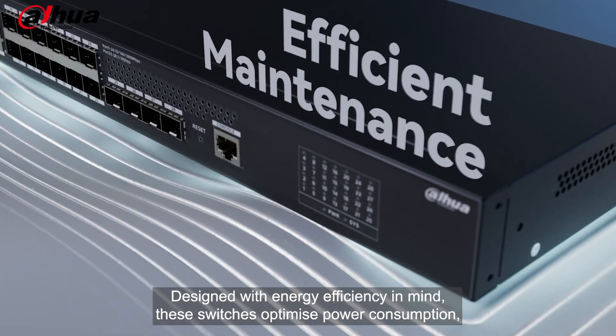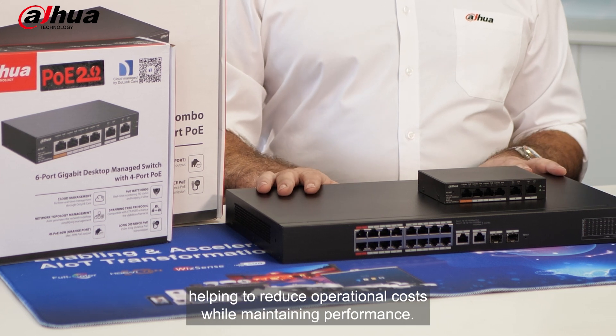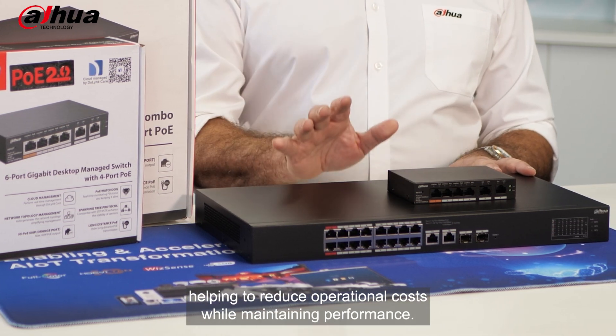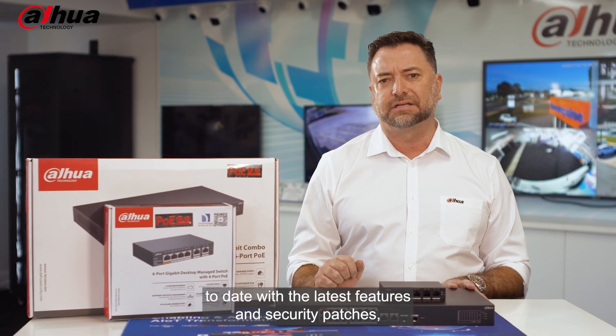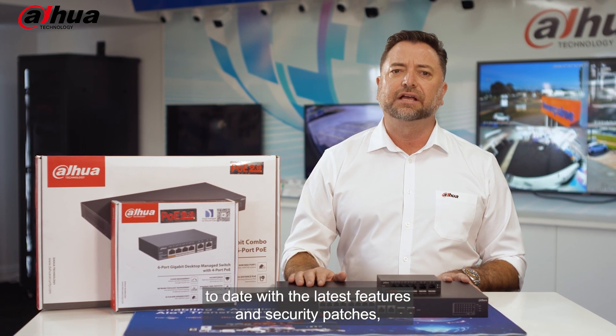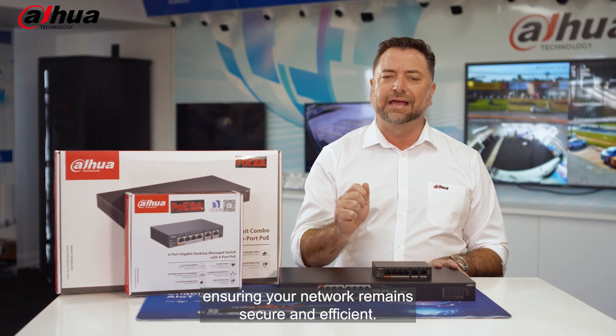Designed with energy efficiency in mind, these switches optimise power consumption helping to reduce operational costs while maintaining performance. With remote firmware updates, you can keep your switches up to date with the latest features and security patches, ensuring your network remains secure and efficient.